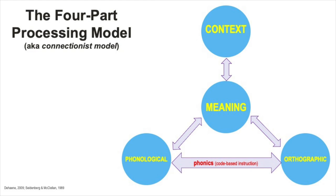But what does all of this neuroscience mean for teaching and learning? What the four-part processing model shows us is that teaching students to read involves all of these processing systems, and that high-quality reading instruction from the early grades on up needs to recognize the connections among these four processing systems and enable those systems to work together.